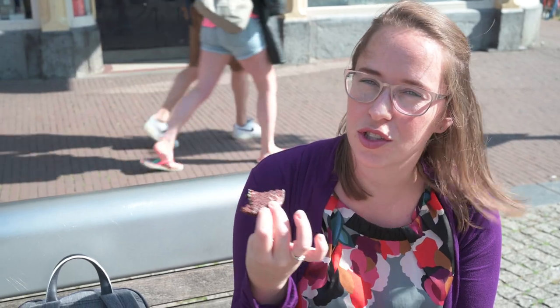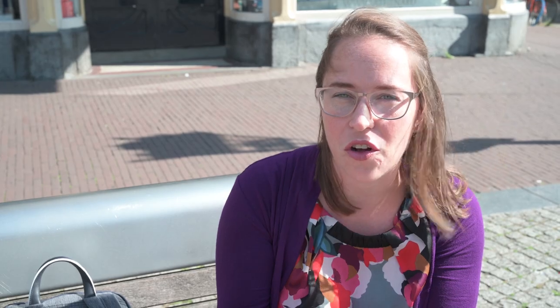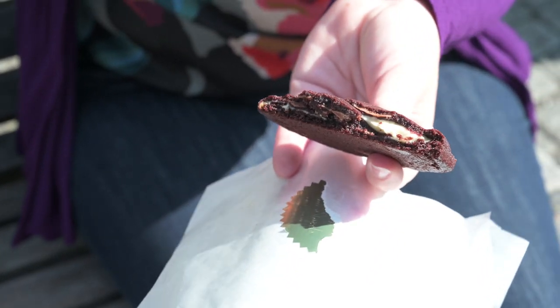It's super soft and the gooeyness just turns into creaminess in your mouth — such a rich flavor. It's a little cakey, but all the chocolate and all the flavors in there make this one of the best things you can have in Amsterdam. We're starting off with a good bite!